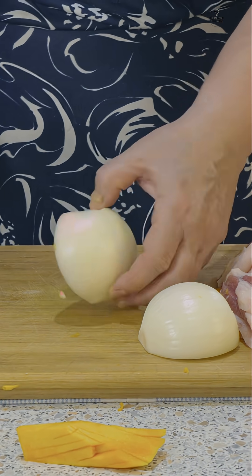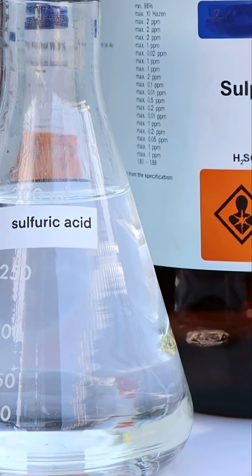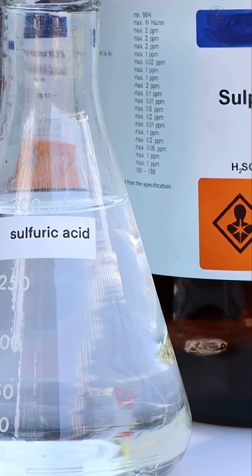When we cut an onion, its cells release the irritating gas. This gas interacts with the moisture in our eyes, forming sulfuric acid, which causes tears.